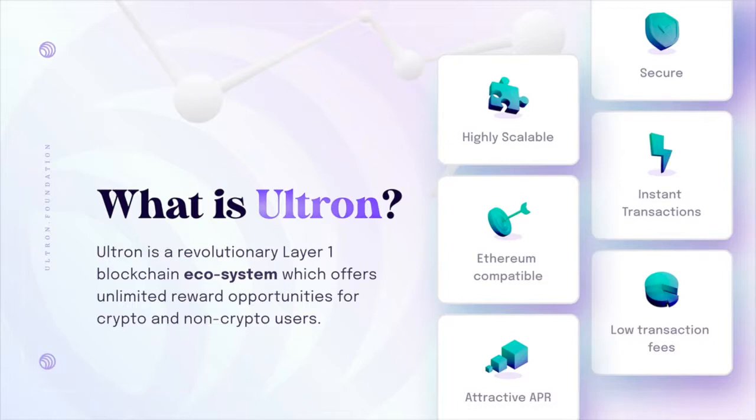Ultron is a revolutionary layer 1 blockchain ecosystem which offers unlimited reward opportunities for crypto and non-crypto users. The network is going to be secure, highly scalable, Ethereum compatible, with instant transactions, low transaction fees, and attractive APR.